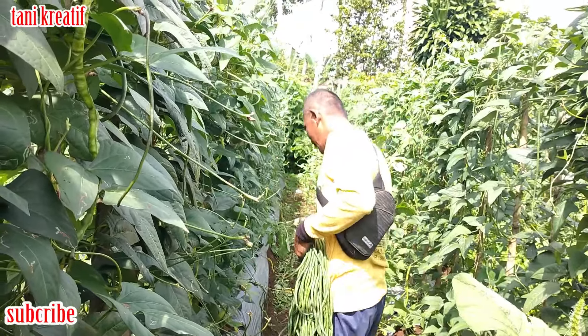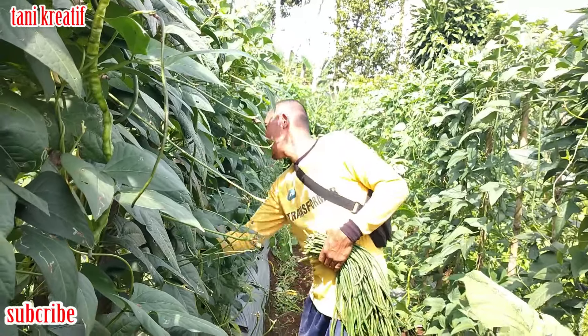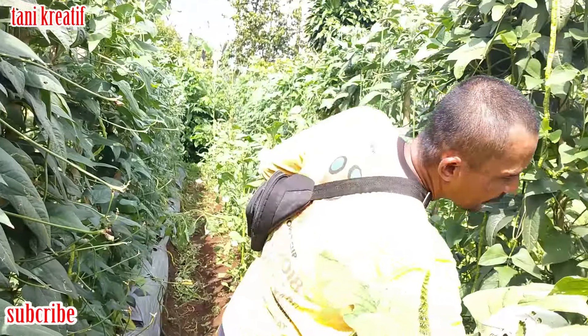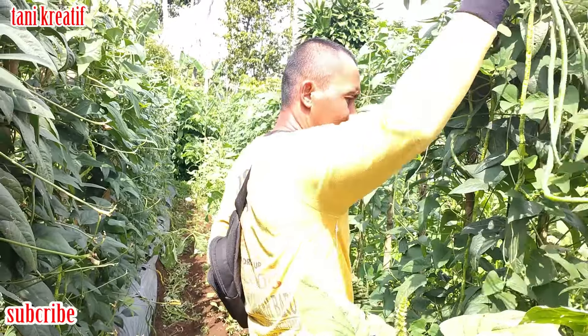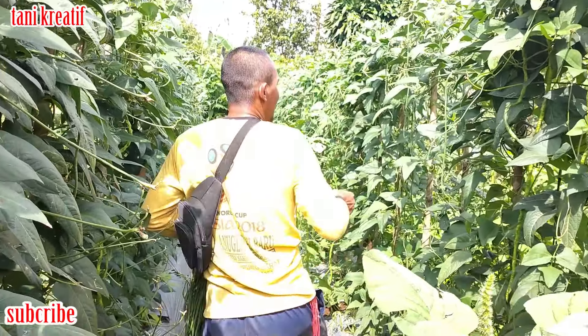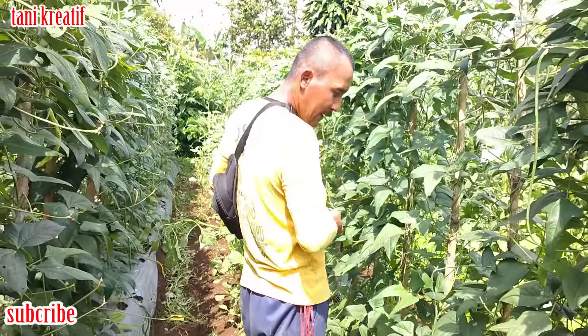Tali jiwa ya? Biasanya apa Mas? Biasanya sejoli Mas. Kayaknya bagus juga sih tapi kurang panjang. Kalau kelebihan dari tali jiwa ini Mas? Ini kan panjang-panjang, lagi pula hijau kacangnya. Yang lain itu agak putih. Kalau untuk di pasar sendiri gimana, banyak peminatnya yang hijau? Yang hijau ini lah. Makanya saya beralih ke ini.